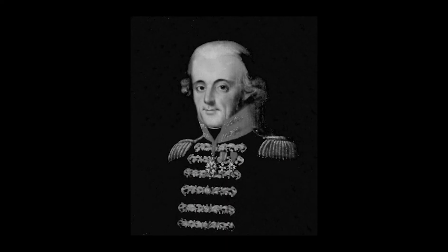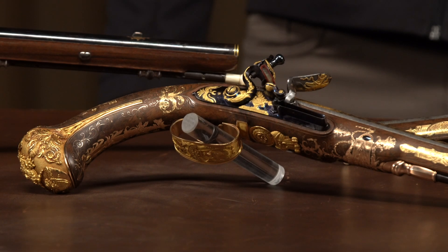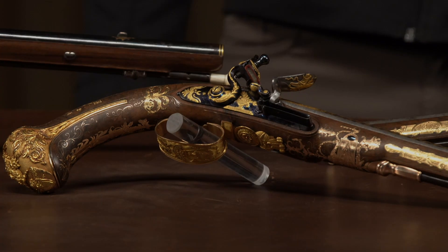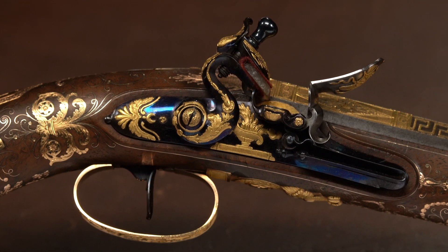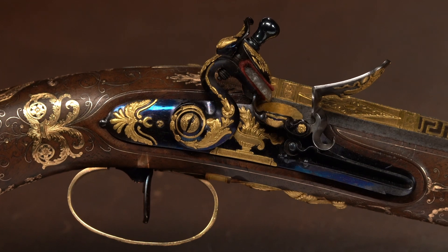These pistols were presented to Captain César Joseph Bahrain. He had a long and distinguished career in the French Navy both under the French monarchy and under Napoleon. He first served during the American Revolution on a ship of the line at the Battle of the Chesapeake and the Battle of the Saints when he was just a teenager, and then rose up through the ranks until he was in command of his own ship.